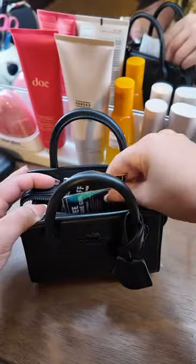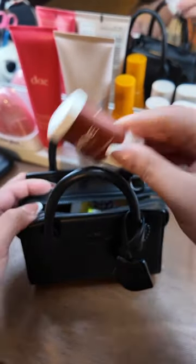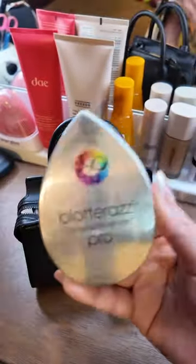Obviously I need my coupons because we're going to Bath & Body Works. And I don't want to smell funky, so let's grab a Native Mini deodorant. I hate the feeling of dry contacts, so I always bring some re-wetting drops.